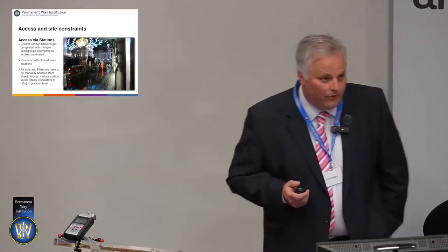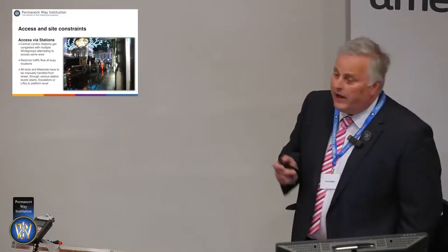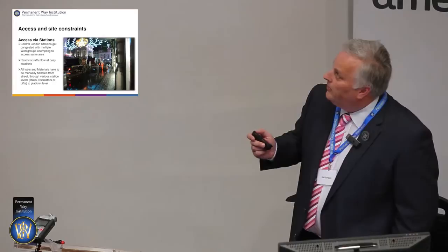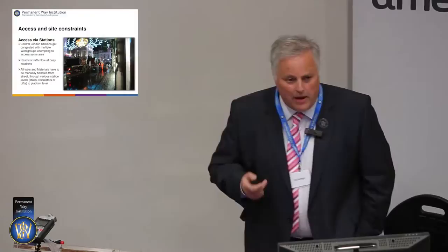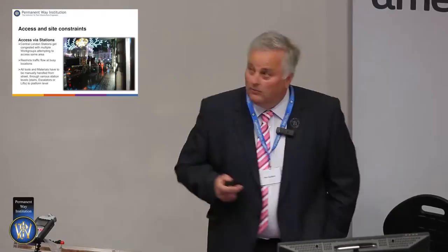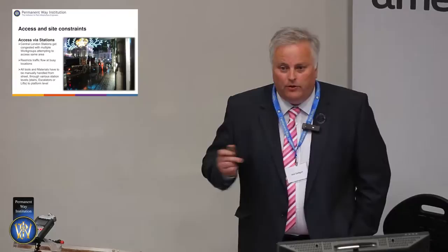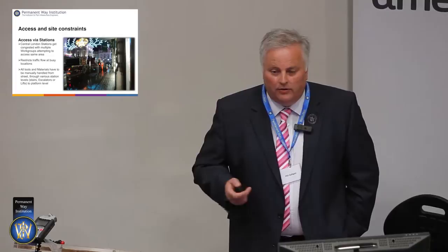Access and constraints via stations. Here's a picture of one of my sites — anyone guess the location? Regent Street, Piccadilly Circus. So that's Piccadilly Circus station — Eros is just round to the right. This is how we get our materials most of the time into stations: we bring the lorry load along — this particular one showing a lorry of wooden sleepers — offload onto the pavement, then manually manhandle through the station via lifts, escalators, stairs, down to platform level.